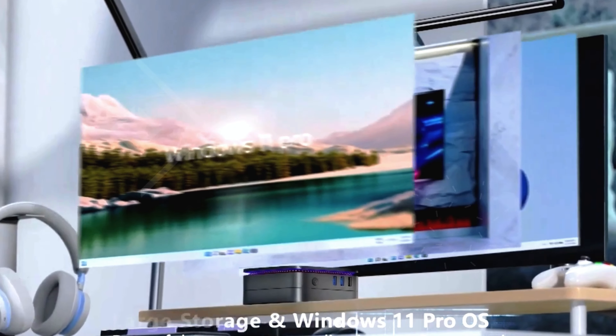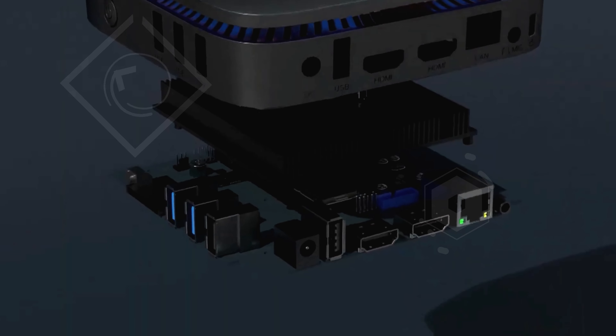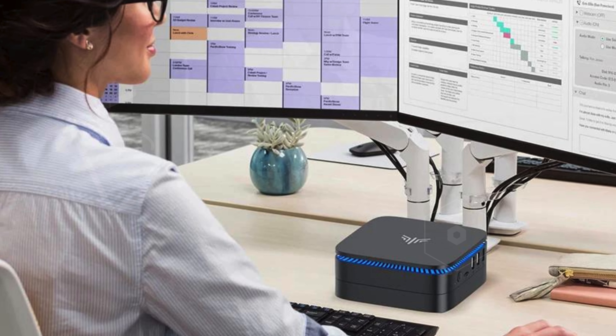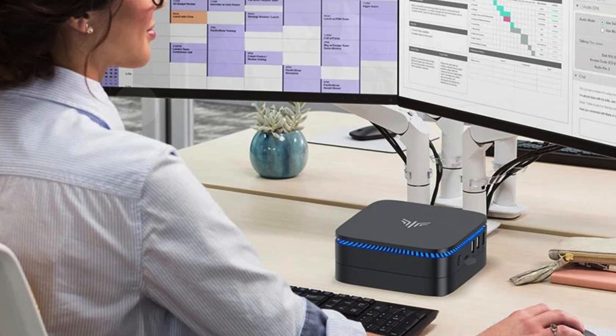Expand your storage with the DIY 2.5-inch SSD/HDD slot, perfect for storing your multimedia library. Complete with a sleek design and comprehensive port selection, the Camrui AK1 Plus is your go-to choice for the best mini PC for streaming video.